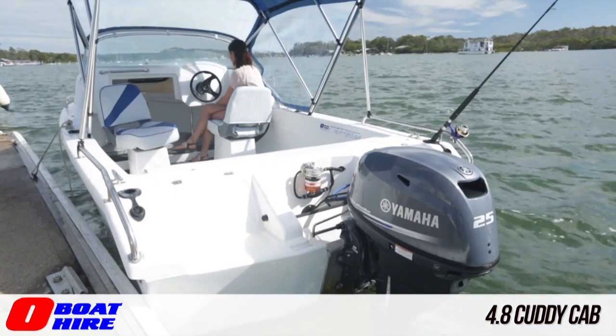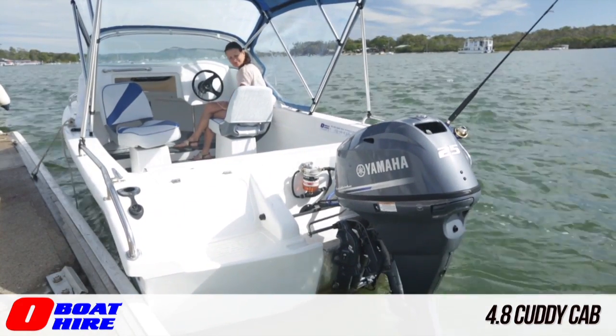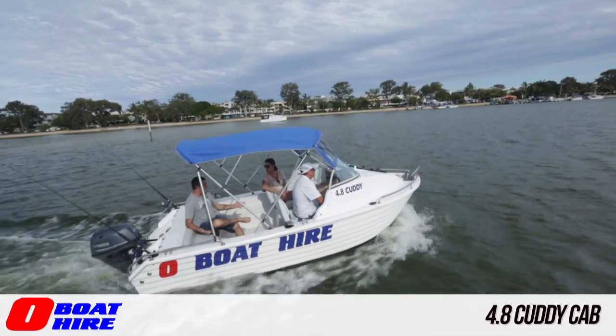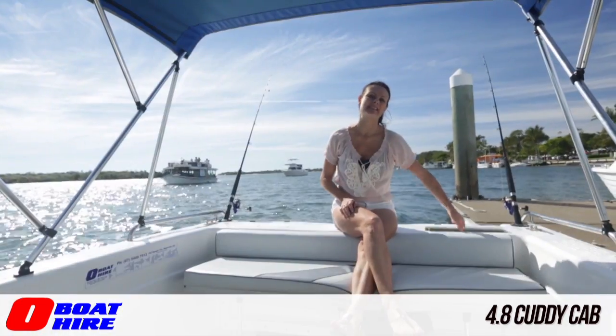It's powered by a quiet 25 horsepower four-stroke electric start engine with tilt and an easy key start. There's a large shady canopy with detachable weatherproof sides, so it's great all year round. For keen fishermen, you've got rod holders and a live bait tank.